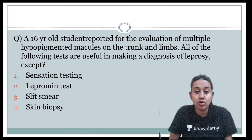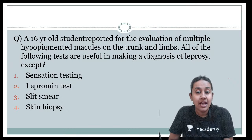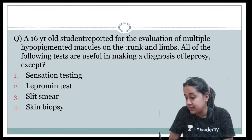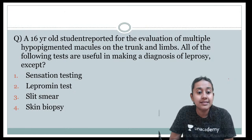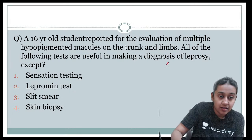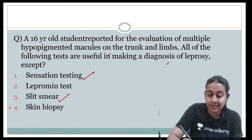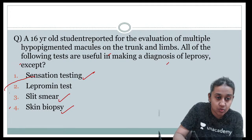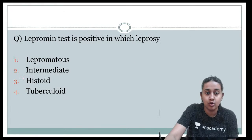A 16-year-old student is evaluated for multiple hyperpigmented macules and leprosy. The question asks which of the following tests is useful in diagnosis except: sensation testing, lepromin test, slit smear, or biopsy. The answer is lepromin test — sensation testing, slit skin smear, and histopathological biopsy can all be used for diagnosis, but you will never use lepromin test as a diagnostic modality.